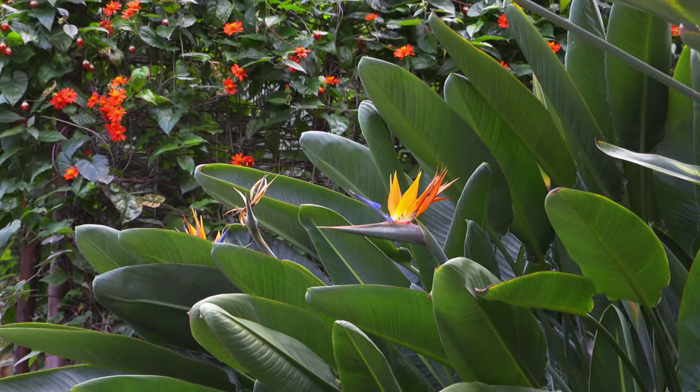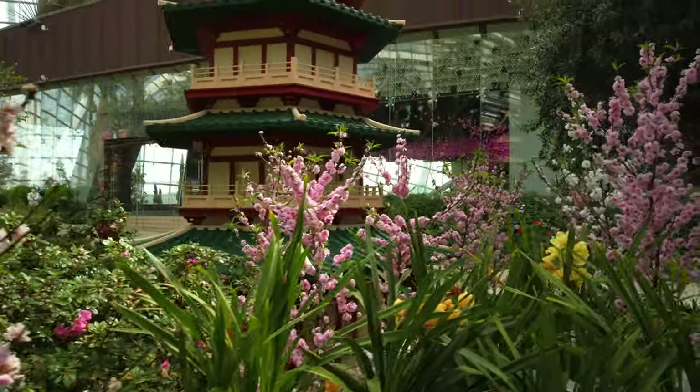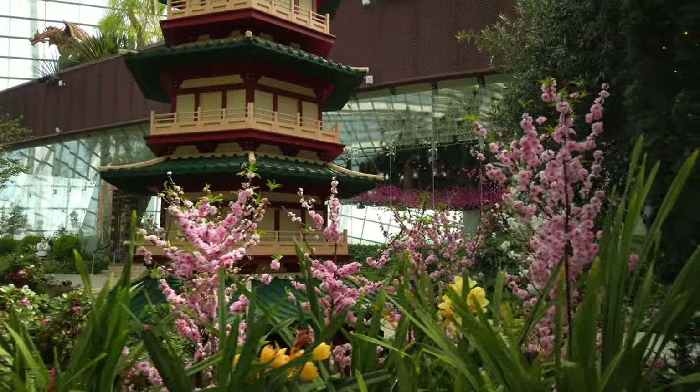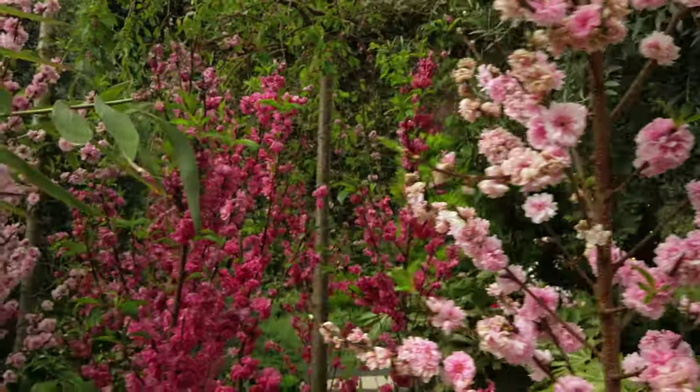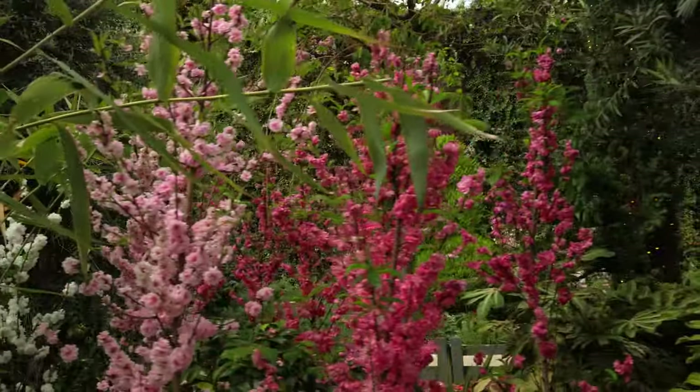We happened to arrive at the very end of their Sakura display — Japanese cherry blossoms — which was kind of amazing. A lot of them were past their peak, but it was neat to see even the very end of that. We've canceled Japan plans like three times in the past two years, so it was neat to experience a little bit of Japan through Singapore.